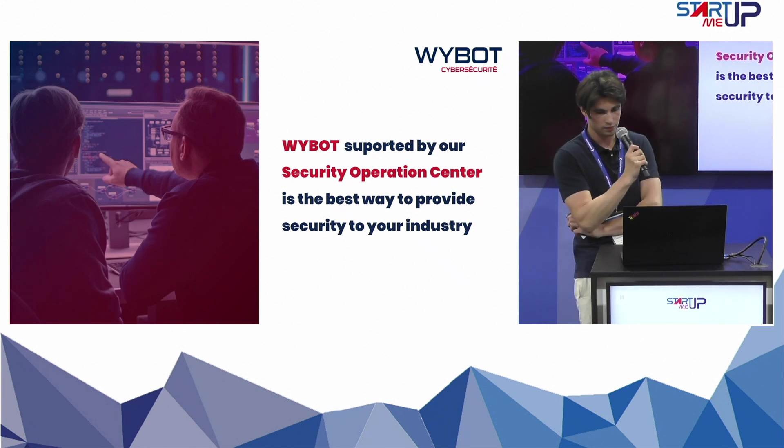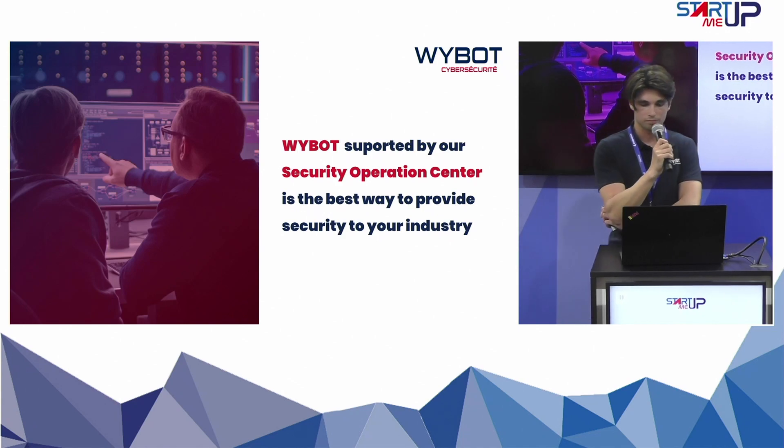Thank you for being here and for letting me give this presentation.